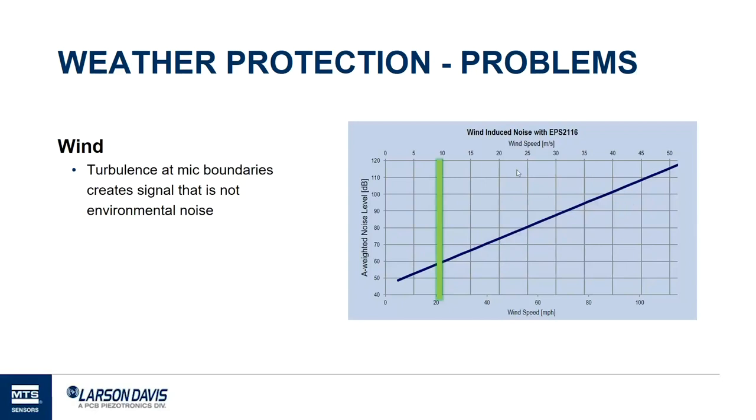To protect against wind noise, we normally put what we call a windscreen — a piece of foam — around the microphone. The idea is to slow down the air around the microphone so it doesn't generate as many vortices, while still allowing sound to reach the microphone unimpeded. This graph shows A-weighted noise generated versus wind speed. The green boundary at 20 miles per hour or 10 meters per second is often used as a flag — if wind is higher than that, you should question your noise level readings due to potential wind contamination.